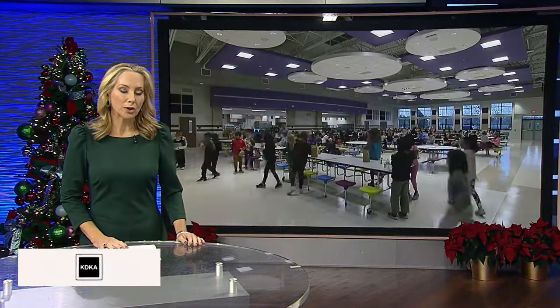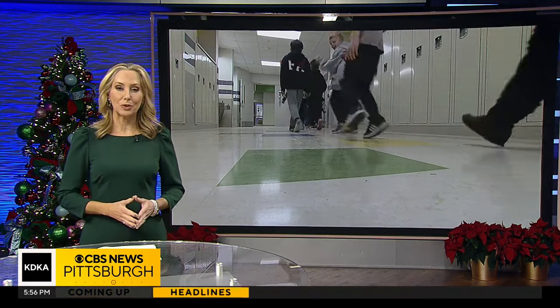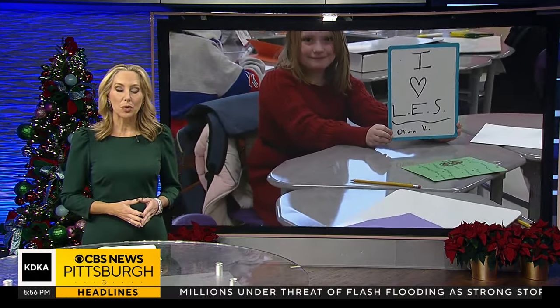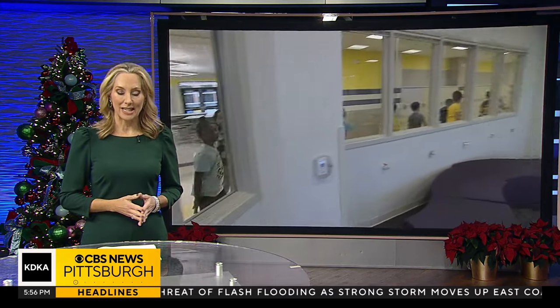Some students in the Baldwin Whitehall School District got a look at their new 48 million dollar elementary school today. The state-of-the-art school will be opening soon. Ross Gadotti got a tour of the new facility and what it has to offer.